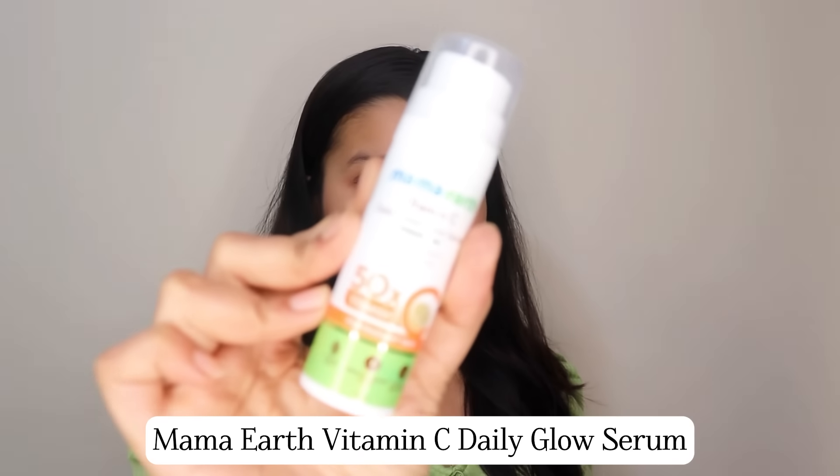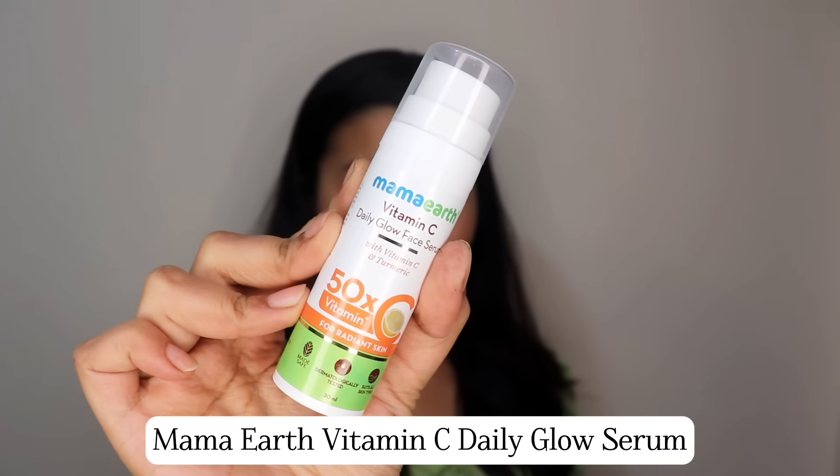Now these are instant glow products, but the next product I'm about to show you will give you a very long-lasting glow. This is the Mama Earth Vitamin C Daily Glow Serum. It contains 5% Vitamin C which boosts glow, 5% niacinamide which helps to even out your complexion, and turmeric which helps to revive dull skin. So if you have uneven skin tone or a lot of dullness, this will help remove that.